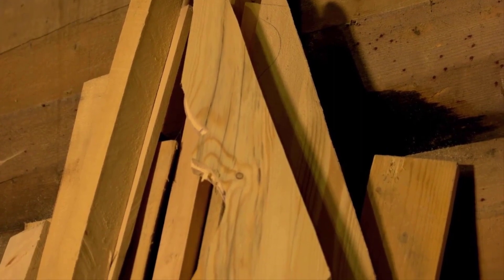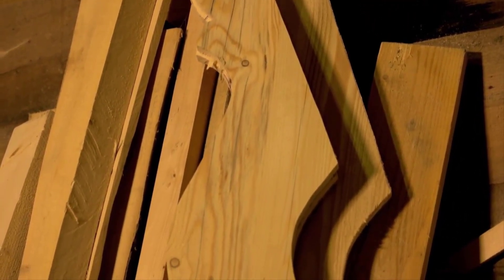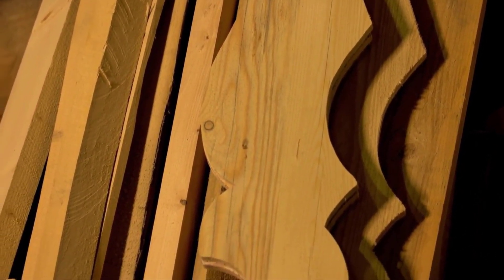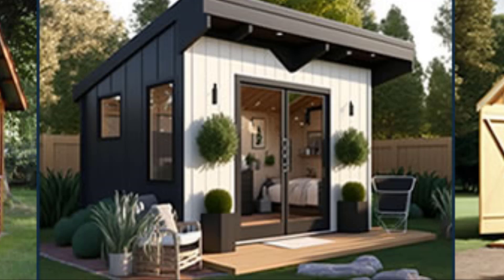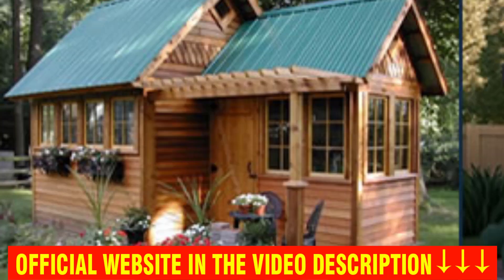The official website has all the information and some testimonials from students who took the course. But the warning I want to give you is: be very careful with the site you buy Ryan's Shed Plans from, because it is only sold on its official website. The official Ryan's Shed Plans link will be down here in the video description. I hope I clarified some of your doubts — any questions, leave them in the comments, and success to all.